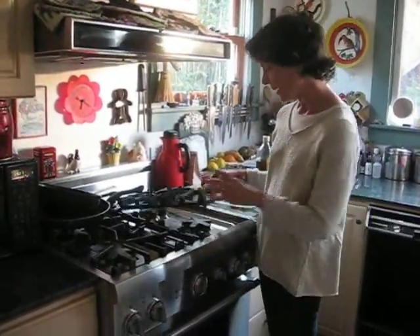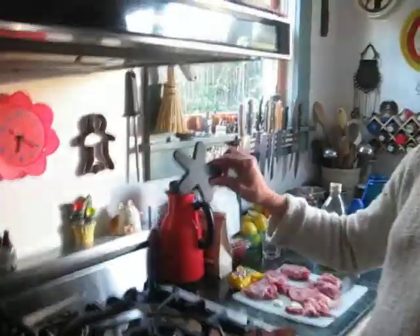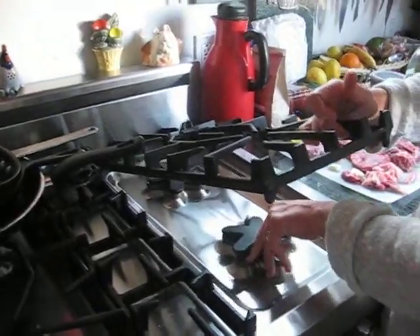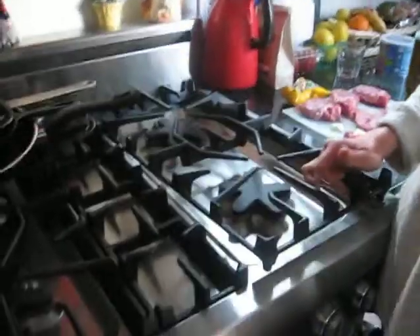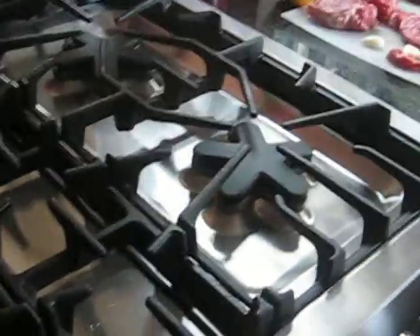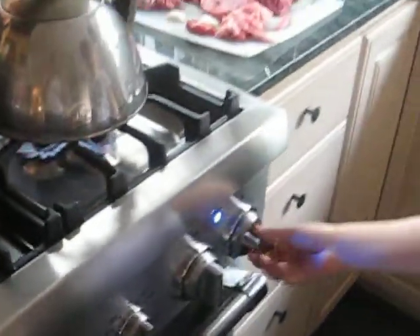You know, it's a Thermador, and what's so extraordinary about it is it has these amazing star-shaped burners. What they do is they allow the heat to be distributed in an extremely even way, so things cook really quickly. Water boils really quickly. Why don't you turn it on, Marko, and show us how quickly it can boil.